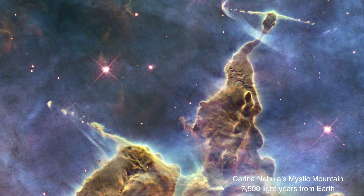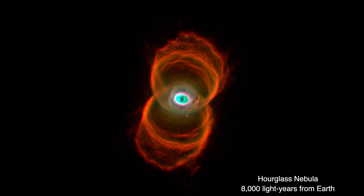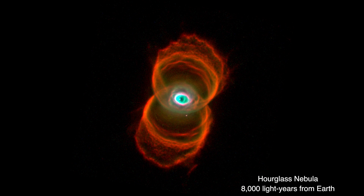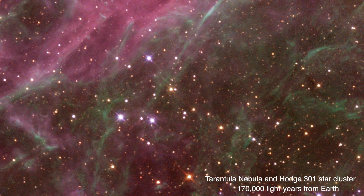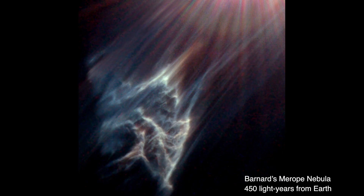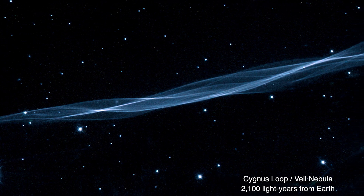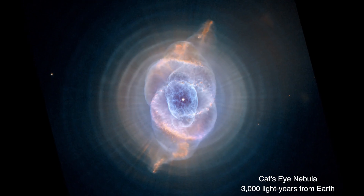The space between stars holds an array of vibrant clouds — clouds that command our attention, that create spectacular displays, that seem familiar, tenuous, and fragile. Clouds that hold clues to star birth and death.